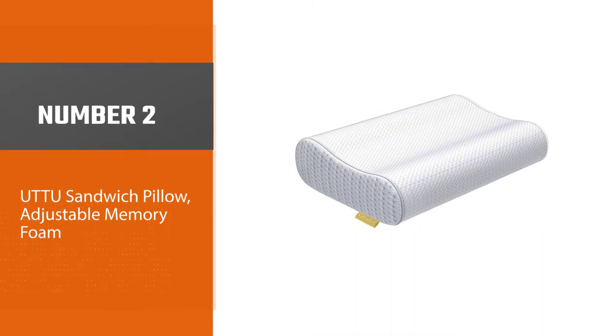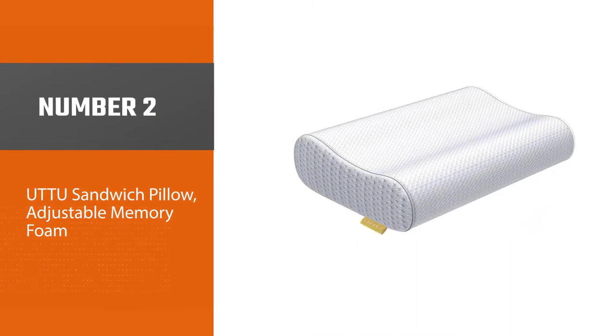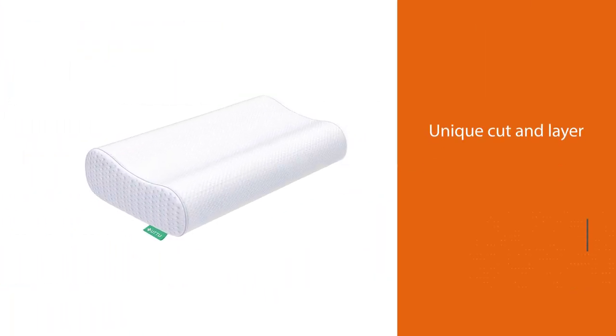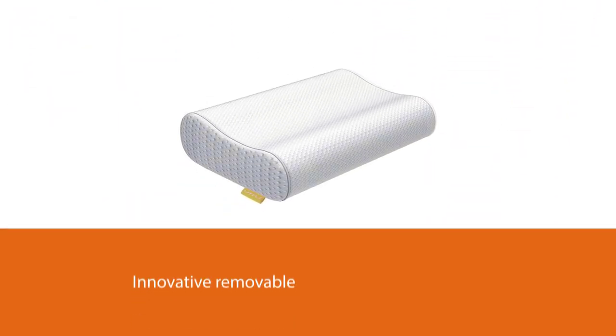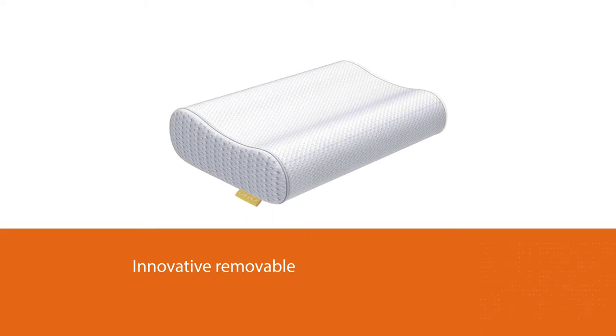Number two: the UTTU Sandwich Pillow, adjustable memory foam. The UTTU is a crafty manipulation of the phrase 'cut out for you,' highlighting the pillow's unique cut and layer design. The pillow comes with an innovative removable middle layer — hence the name 'sandwich pillow' — allowing users to vary the height to suit their preferences.